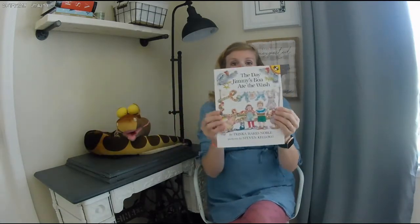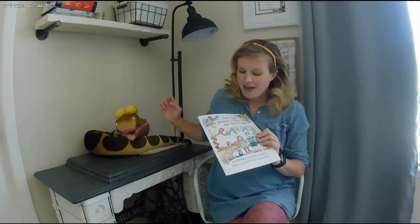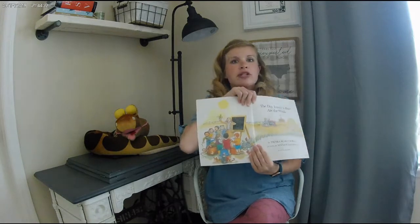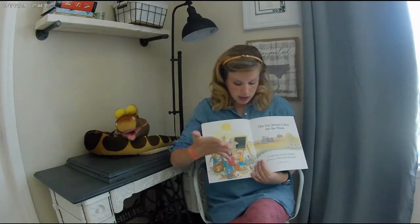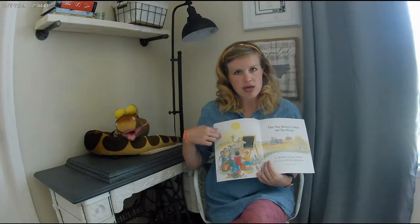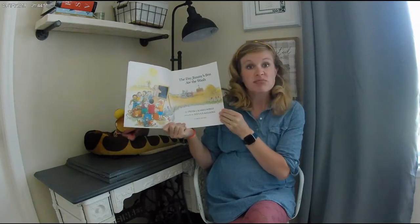So the book that we're reading today is The Day Jimmy's Boa Ate the Wash. This is one of my favorite books — I believe I read it in third grade. This is my boa; I got him at Disney World many, many years ago. You can tell he's starting to fade a little bit. The Day Jimmy's Boa Ate the Wash by Trinka Hakes Noble, pictures by Stephen Kellogg. If you were going to make a prediction about this, what do you think Jimmy's Boa is going to do? It looks like Jimmy's Boa may be eating the wash. But where do you think the kids are? Can you tell us in the update section of Schoology exactly what you think they're doing?